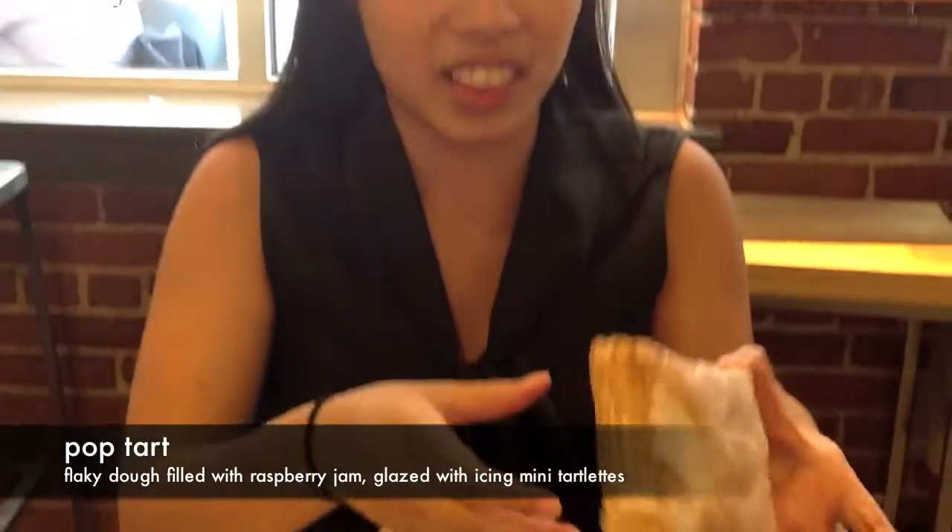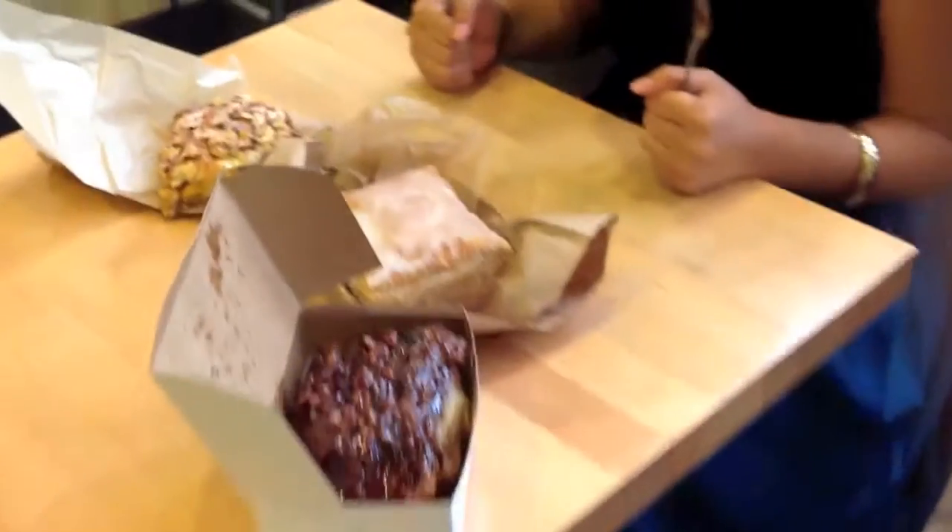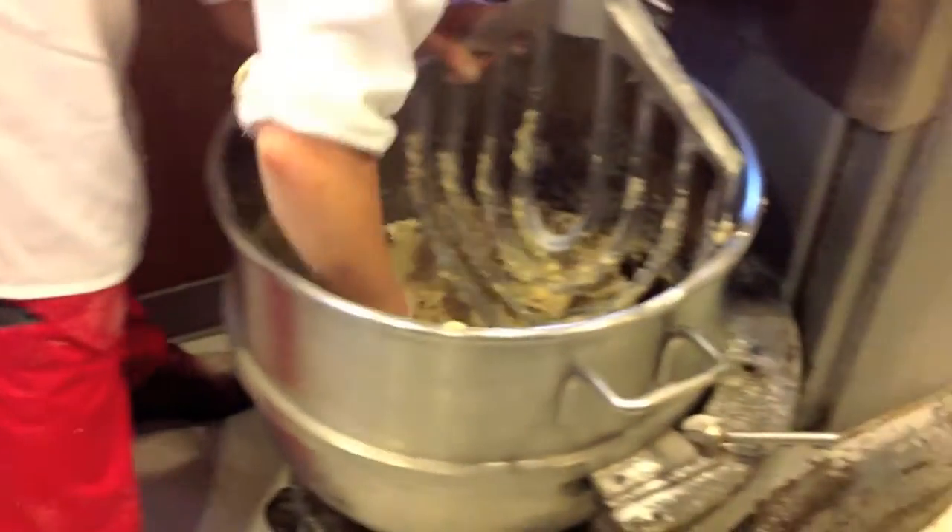This is kind of like their take on a Pop-Tart. I'm not sure what the filling is. It's flakier and the top is really good.